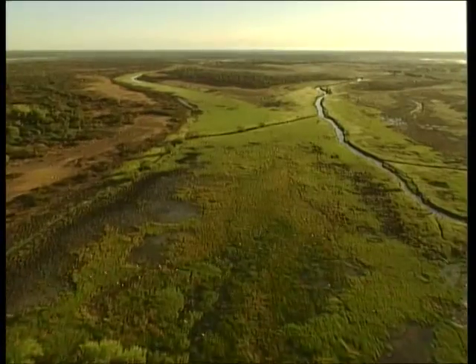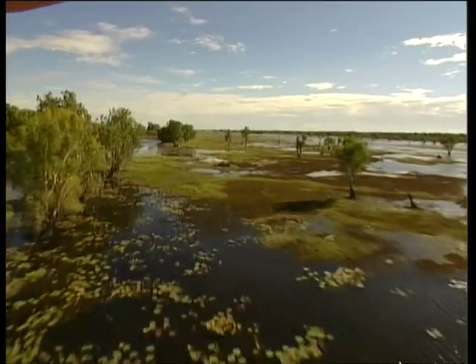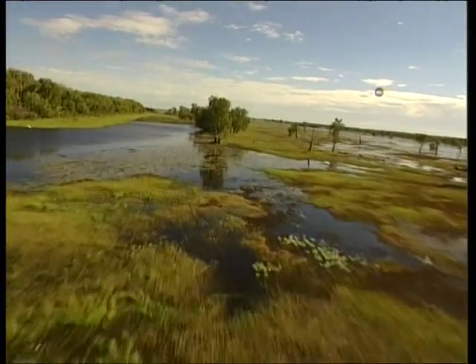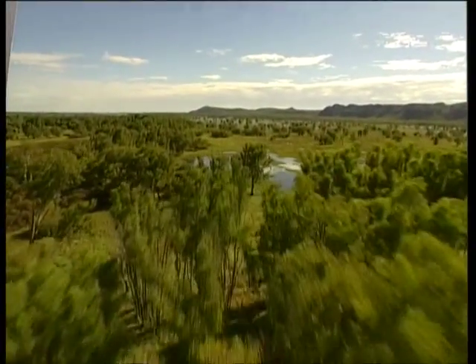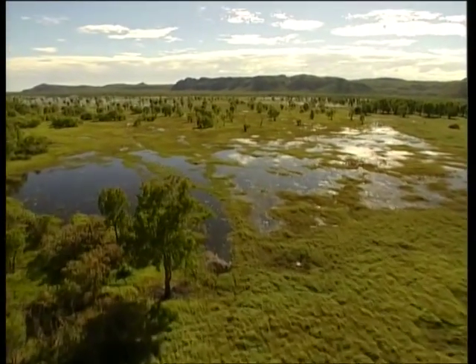Kakadu National Park also protects the entire catchment of a large subtropical river, the South Alligator River. The rivers are the arteries of the flood plains as they meander towards the sea. This is just another special area amongst the 20,000 square kilometres of park.